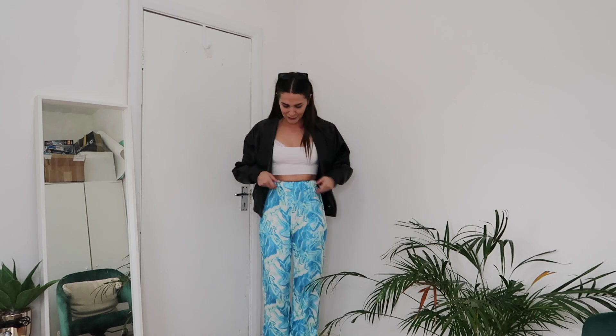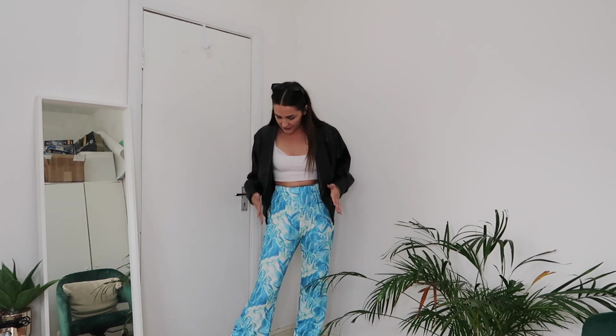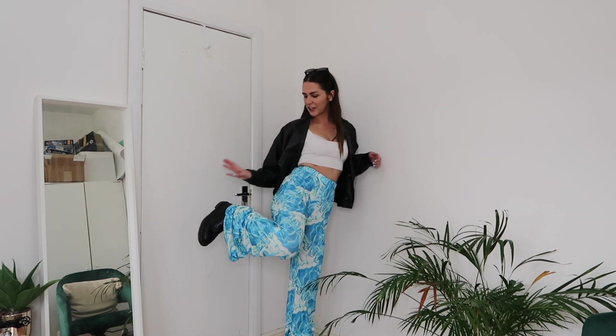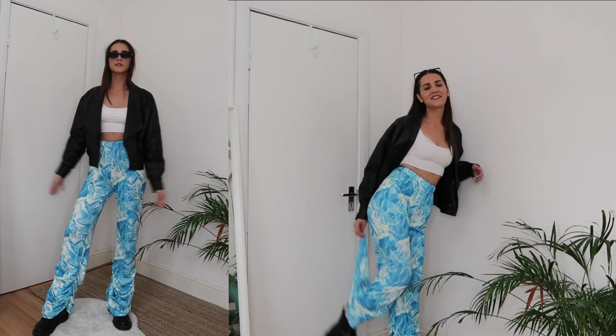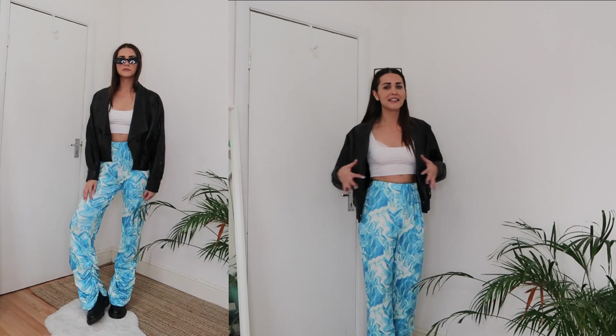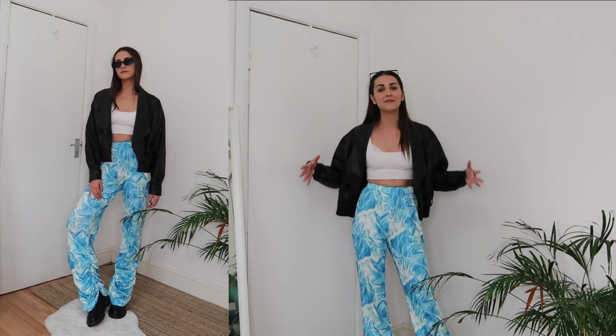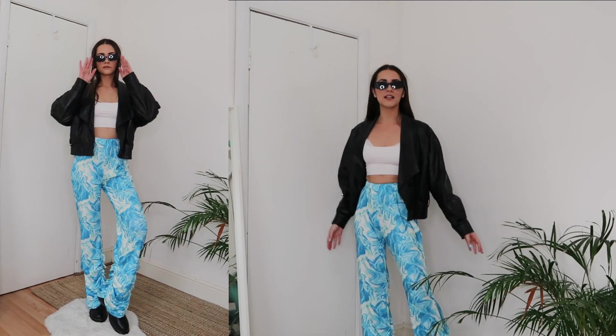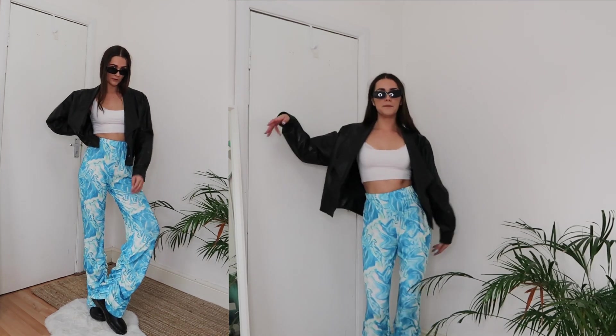This outfit is all about the trousers — there's so much going on but I kind of love it. I love this acid wash situation; they're very soft and super comfortable and they have this detail here that I really like. I'm wearing Doc Martens, a vintage leather jacket, and just a plain white crop top, because with so much going on with the trousers I don't need extra attention on anything else. I also styled it with these very 2000s sunglasses — super super cool.